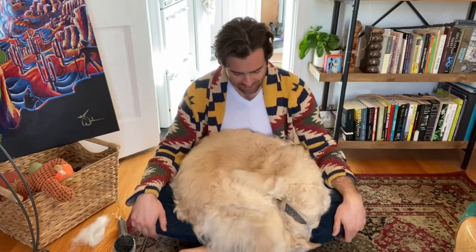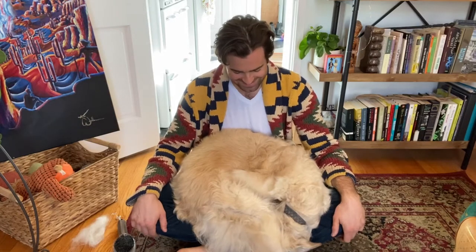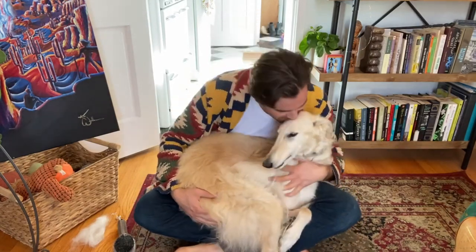They also fold up like origami. They're so cute.